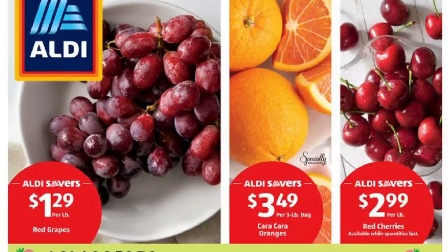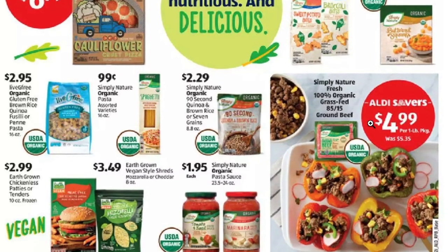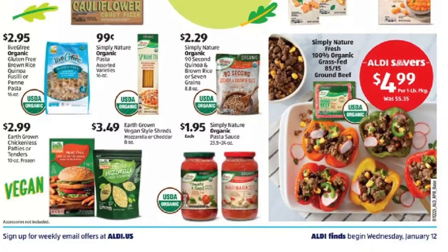I'm going to share a find that I posted in my December Aldi haul — it's still sustaining us. It is the grass-fed ground meat, and this is very keto-friendly. This week they were on sale for $4.99 — an Aldi saver deal. Really fantastic deal.